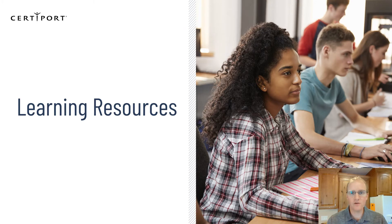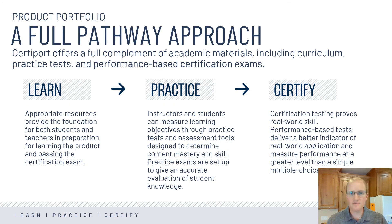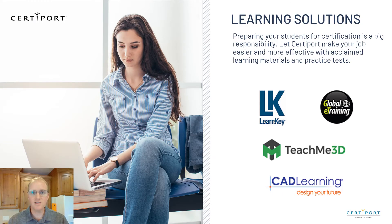Okay, we've gone over the exams themselves. Let's now take a minute to talk about the learning resources available. CertiPort has developed a full pathway, including the learning and practice elements that candidates will want to complete so that they have the best chance possible to pass the certification exam. We have many different learning options available, and we're adding more all the time. Connect with your sales representative to see which solution we would recommend in your specific case.